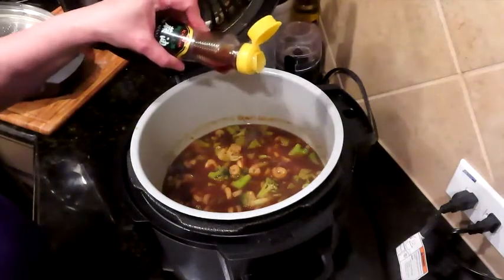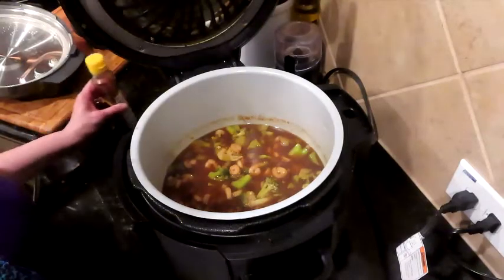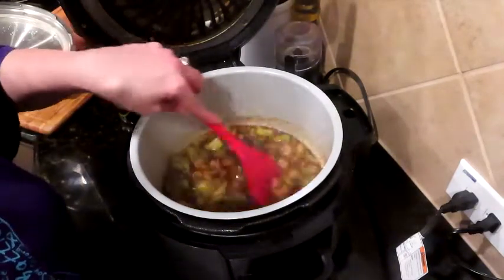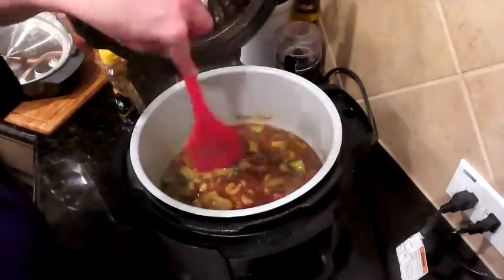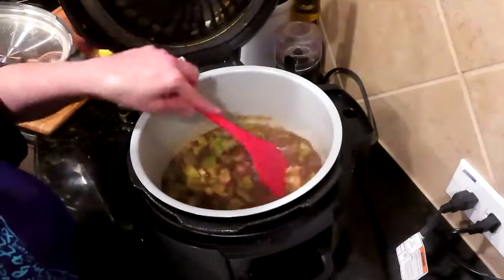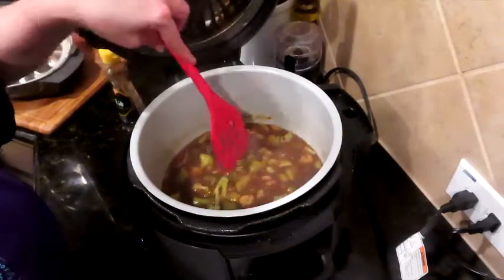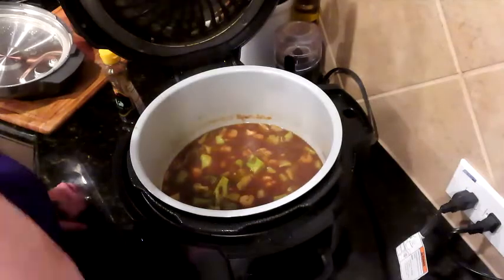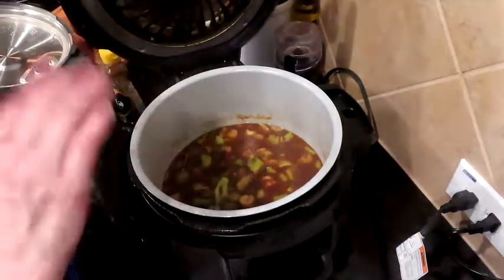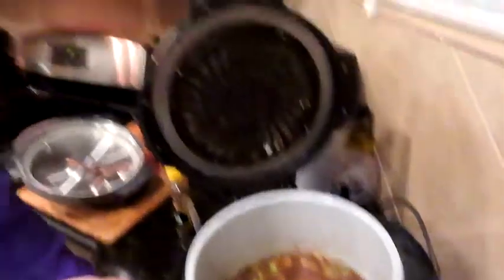The sauce is not thick yet - it needs to reduce down to be delicious. While we're here we're going to add just a little tiny splash of sesame oil - that's going to make it delicious. We might close the air fryer lid to help it reduce. The broccoli is still a little firm and the shrimp were already cooked, but we need to reduce the liquid to get that sauce.